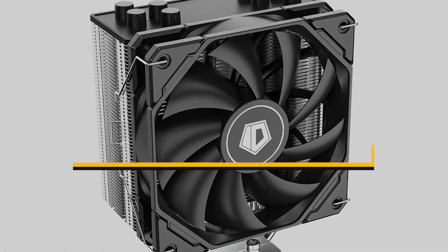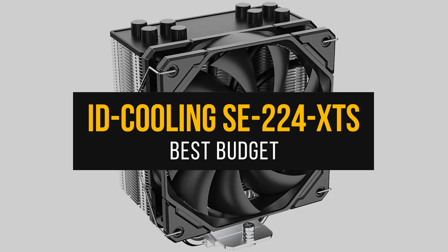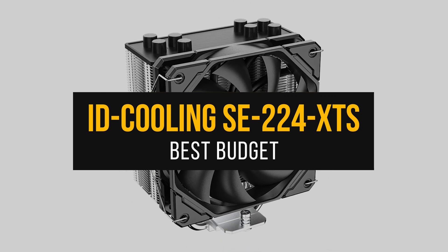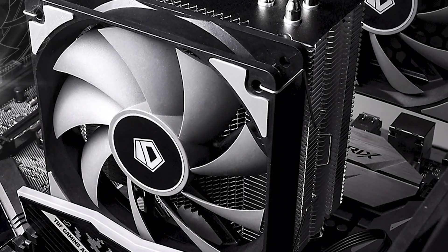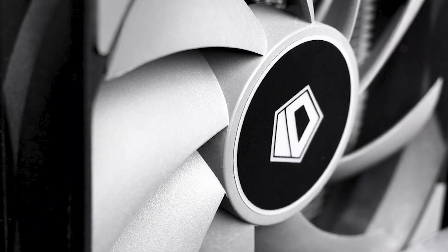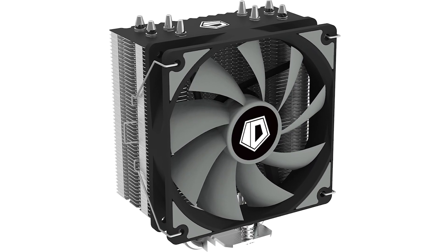First, the best budget CPU cooler for the Ryzen 7 5800XT is the iD Cooling SE224XT-S. Over the years, iD Cooling has certainly made its mark in the air cooler market, especially with its SE224XT series, which proved to be one of the best entry-level air coolers out there.